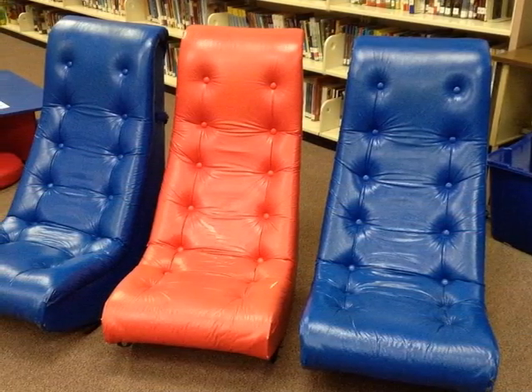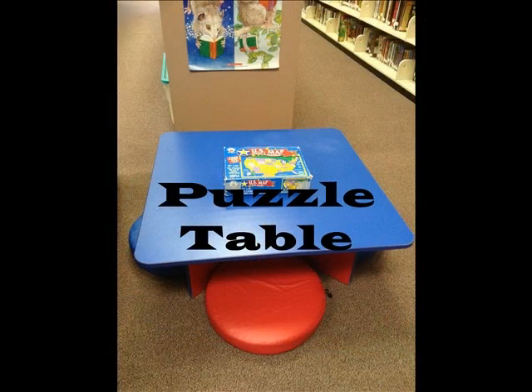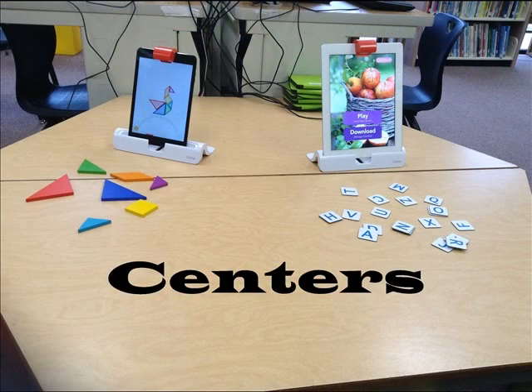After checking out books and completing the assignment or activity given to them, students may relax in a rocker, work on a puzzle at the puzzle table, look at a book on a Kindle, or find a center of interest in our center's area. Shown in this picture are two choices: students may work on Tangram puzzles or play the game Words on the iPads using the Osmo apps and game pieces.